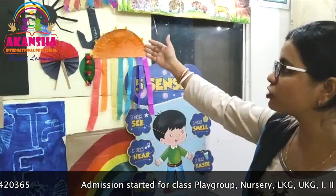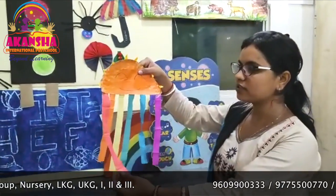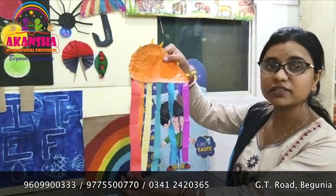You can see there are lots of creative works. You can see there is a rainbow. The rainbow is made by playgroup students. This is a fine motor skill activity. It helps the children with tearing the paper, sticking the paper, and learning to recognize colors.